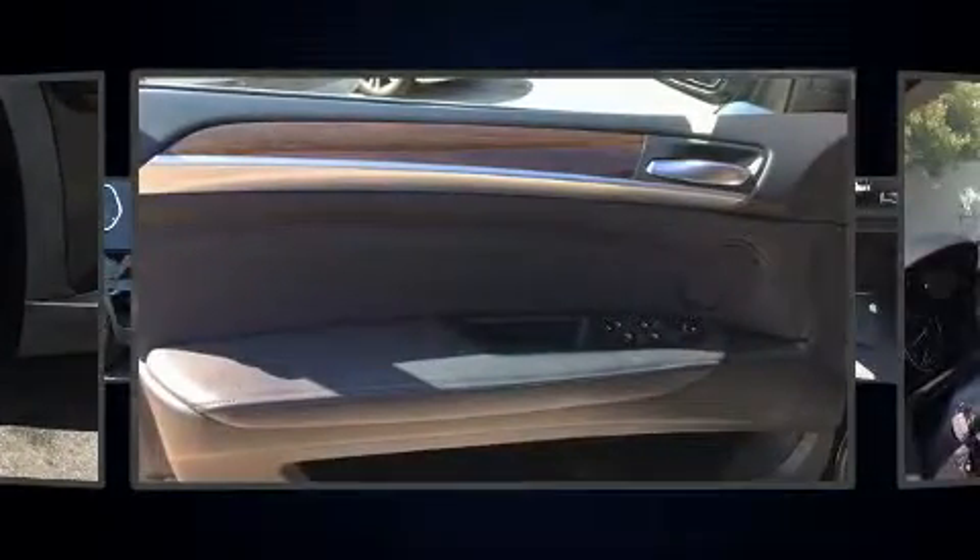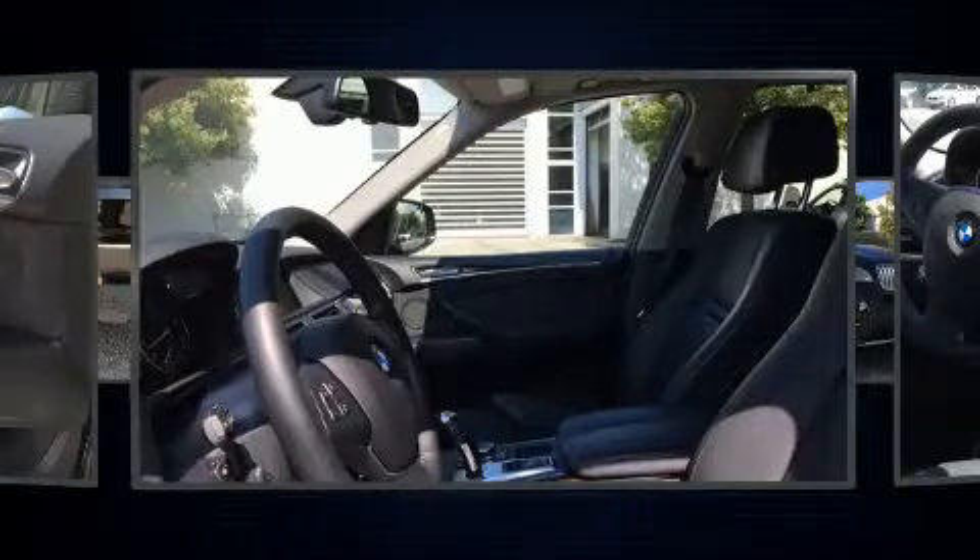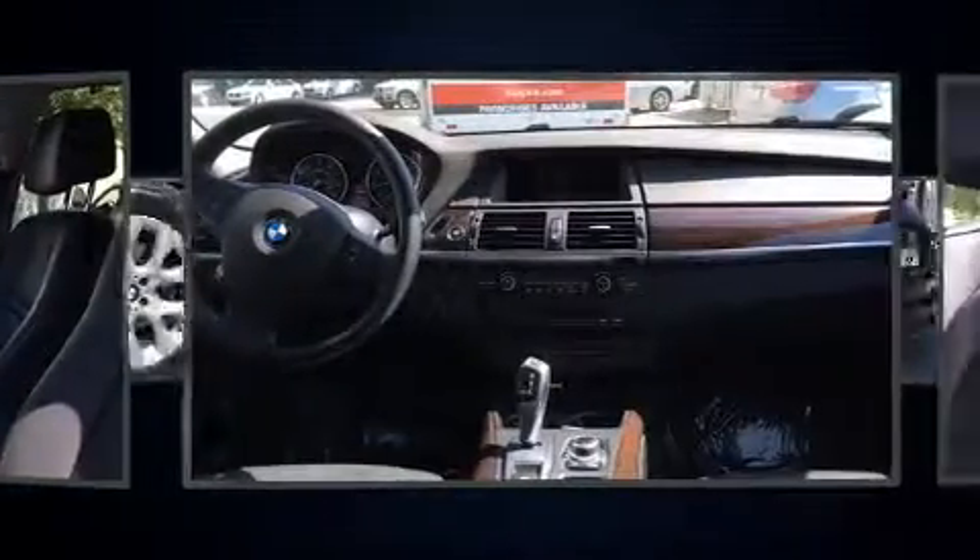Top features include front bucket seats, adjustable headrests in all seating positions, a leather steering wheel, a power seat, remote keyless entry, a roof rack, and seat memory.